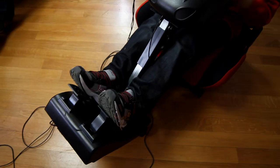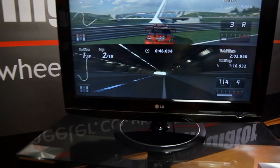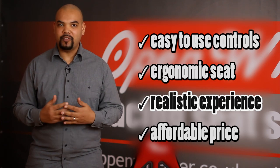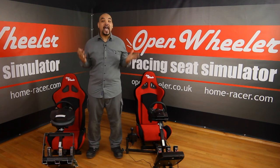OpenWheeler is not just another racing seat. It was made with the input of real racing fans who know the mechanics of racing. It offers ease of use, a comfortable ergonomic design, and realistic racing control. And of course, it's at a low price. OpenWheeler is open to everyone.